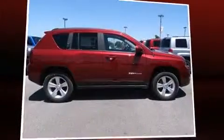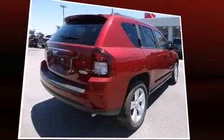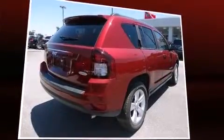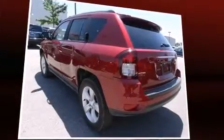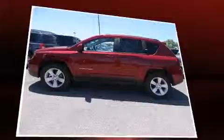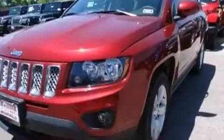Come test drive this 2014 Jeep Compass. It features an automatic transmission, front wheel drive, and a 2.4-liter four-cylinder engine. Jeep prioritized comfort and style by including one-touch window functionality, variably intermittent wipers, and an automatic dimming rearview mirror.